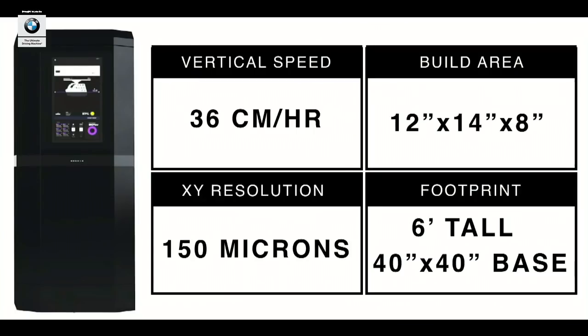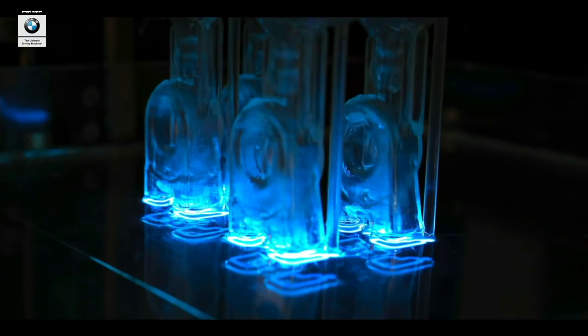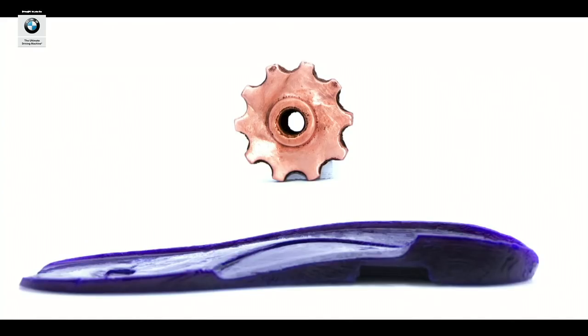ORCID prints at vertical target speeds of 36 centimeters per hour, and our build volume is about the size of two shoeboxes, which you can fill with the same parts or different parts — it's totally up to you. ORCID has applications across verticals. We're initially targeting service bureaus and rapid prototyping shops, and then we'll look to companies that can benefit from rapid iteration, like medical and automotive manufacturers.